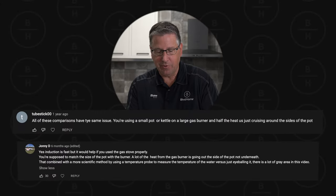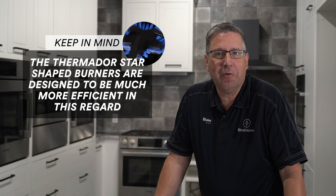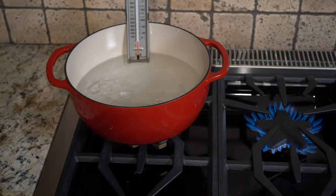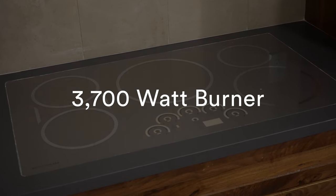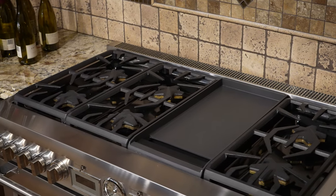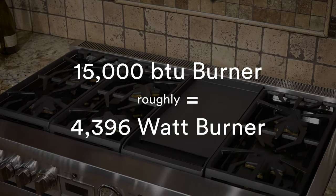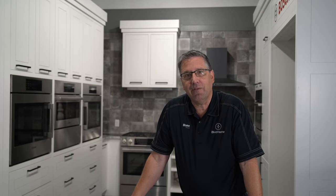We're going to have Blake lead the discussions on some of the more technical comments. One comment says: all these comparisons have the same issue — you're using a small pot or kettle with a large gas burner and half the heat is cruising around the side of the pot. That is true if you're using the wrong size pot for the size of burner — that can be an issue. But in the test we're going to run here, we're going to use comparable ranges. We'll use an induction cooktop with a 3,700-watt burner, which roughly translates to about 12,000 BTU. Then on the gas range we'll test a burner of roughly 15,000 BTU, which roughly equates to 4,396 watts of electricity. We're going to compare the two — the time it takes to bring two liters of water to a full rolling boil from a cold start.